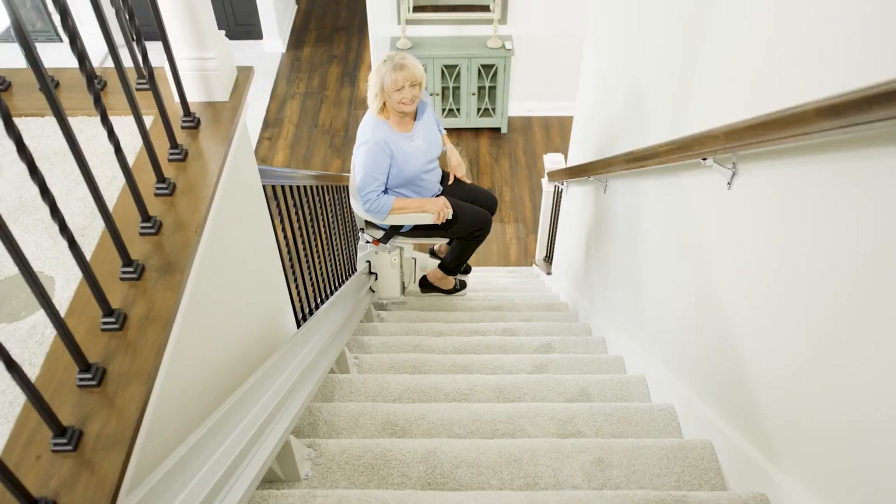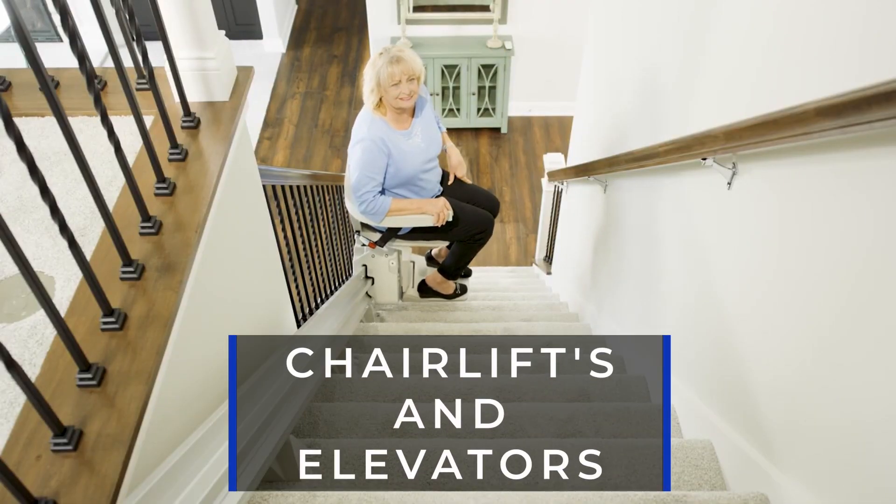If widening isn't possible in your home, unfortunately you may need to look at making a move. But if it is a house where you can widen those doorways and make it easier to get around, those are good improvements to consider. Another option is chairlifts and elevators.